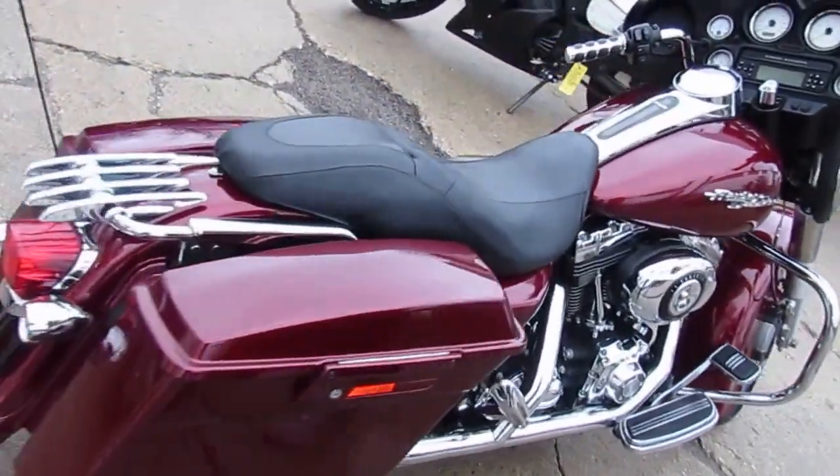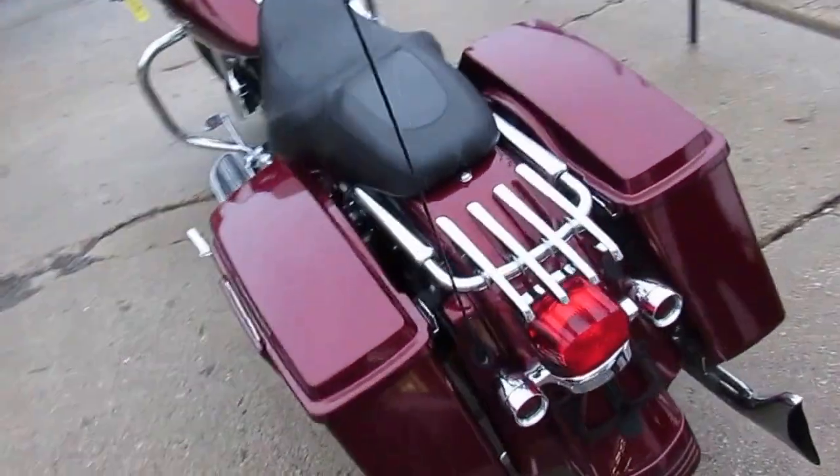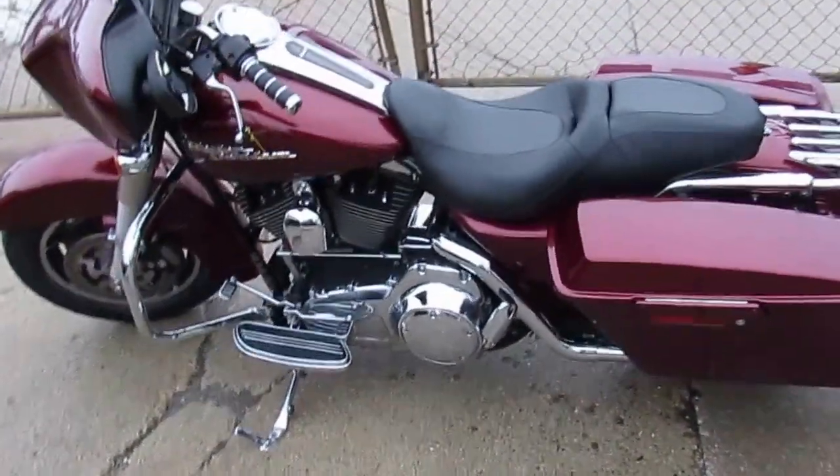This bike runs strong and needs nothing. Buy with confidence at ApprovalPowerSports.com. Crank up the tubes and hit the road on this Street Glide for only $11,500.